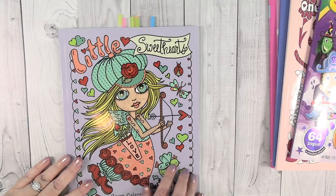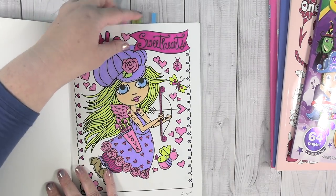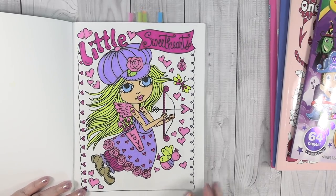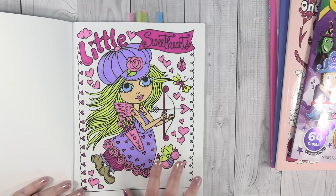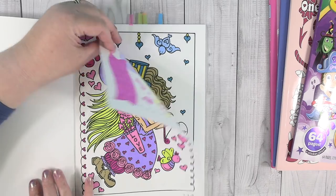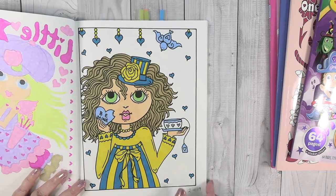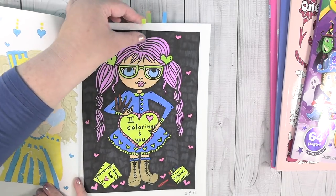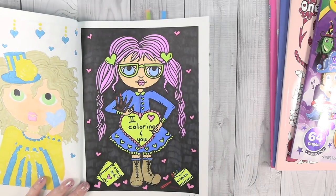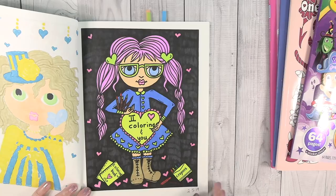This is a book that I want to try to finish because I have a lot of pages completed in it. This is Little Sweethearts by Deborah Mollard - it's one of my favorites. My favorite thing to use in these books is like Sharpie or Bic markers, and she's just so cute - I absolutely adore this one. Here is the next one - I like the color combo I used, this yellow and aqua blue. I started trying to do these in order in the book so I could complete the whole book. This one is adorable - it says 'I love coloring and you,' which is super sweet. I did each of the crayons up here and down here in different primary colors.